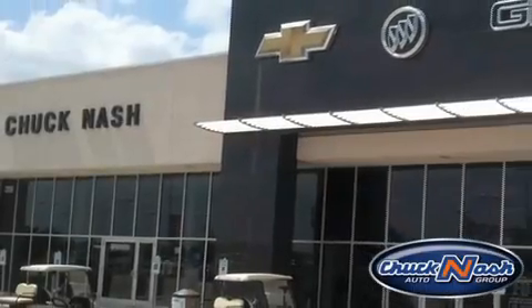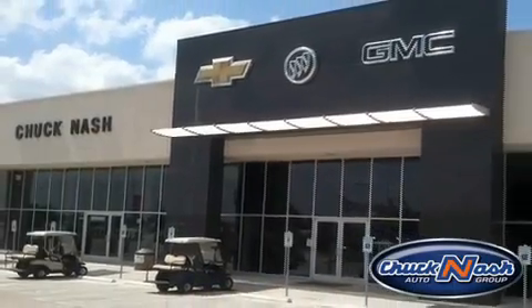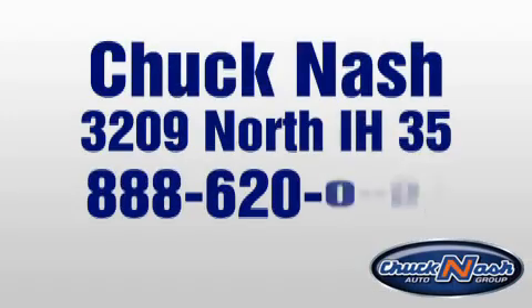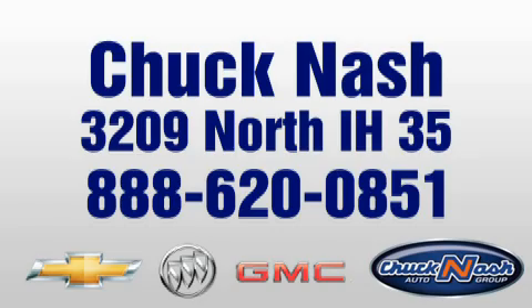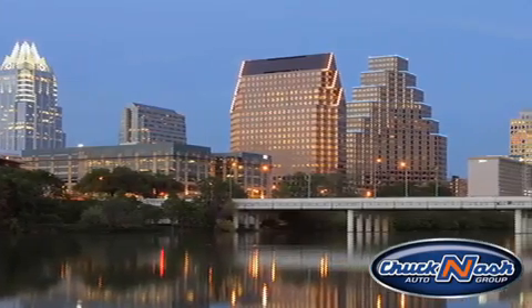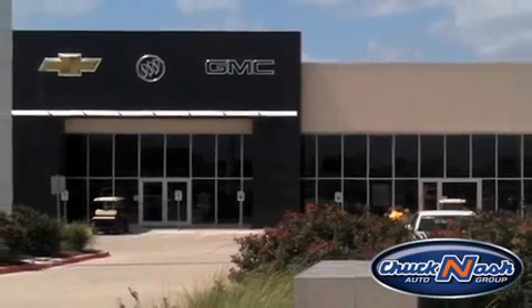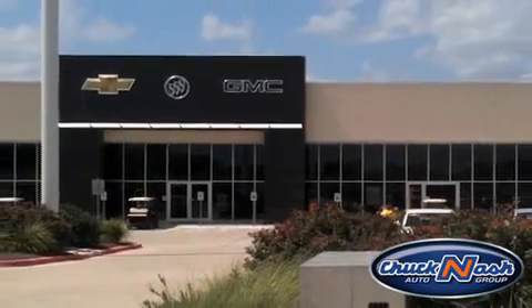Chuck Nash Auto Group is the premier Chevy Buick GMC dealership of Texas, located just south of Austin at 3209 North Interstate Highway 35, exit 208. We are proud to serve the communities of San Marcos, Austin, New Braunfels, and their surrounding areas. Chuck Nash Auto Group is your one-stop shop for everything General Motors.